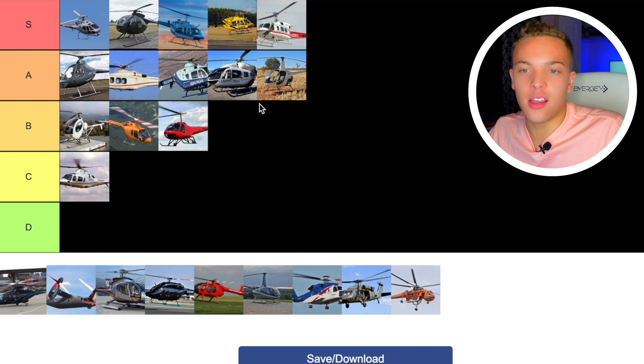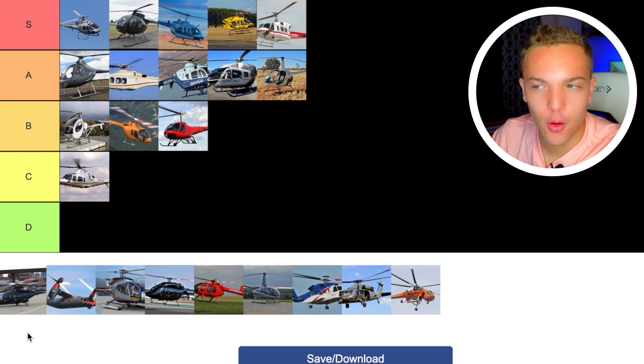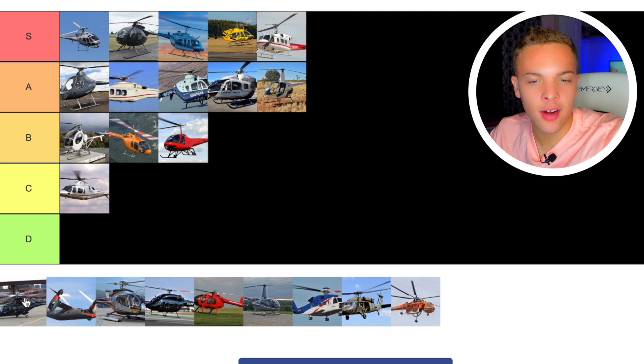Next up we have the Bell 430. There are a lot of helicopters in the transport and corporate market, so I'm just going to go C category on that one.